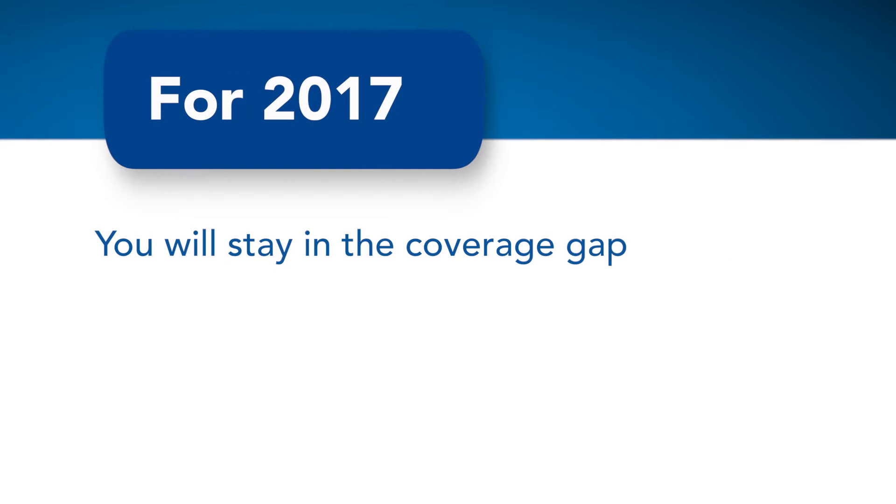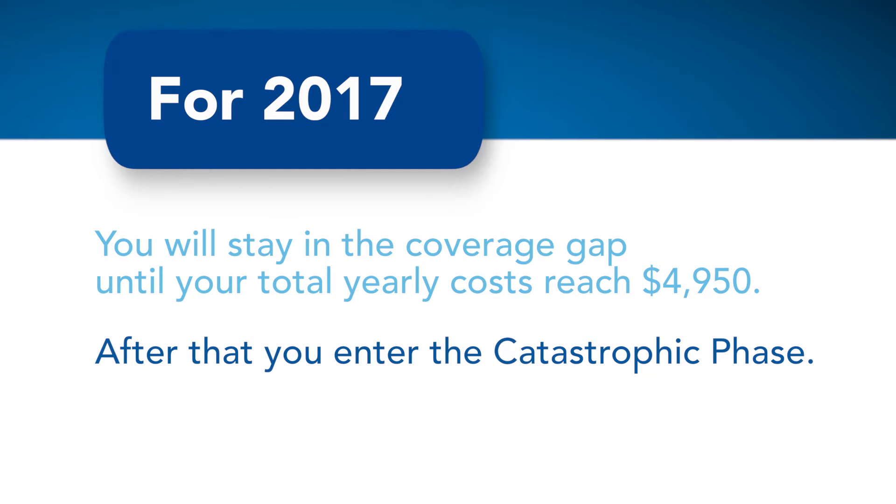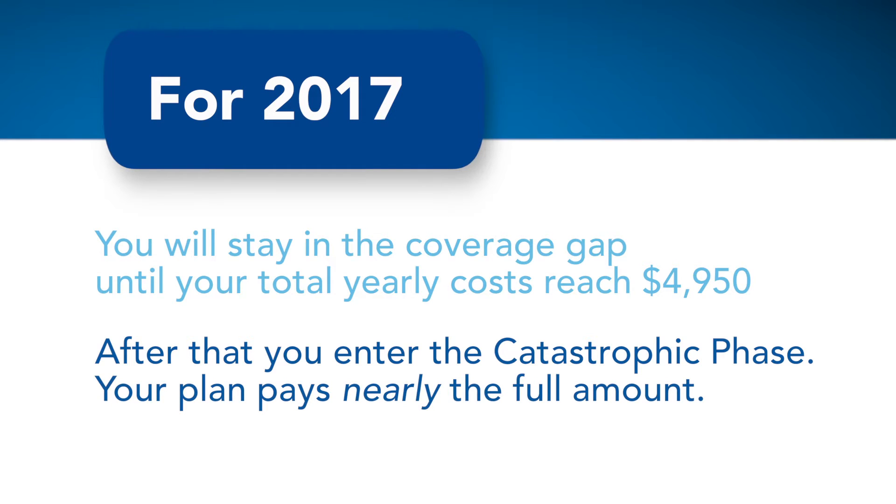For 2017, you will stay in the coverage gap until your total yearly costs have reached $4,950. After that, you enter the catastrophic phase, where your plan takes over and pays nearly the full amount for all your prescriptions.